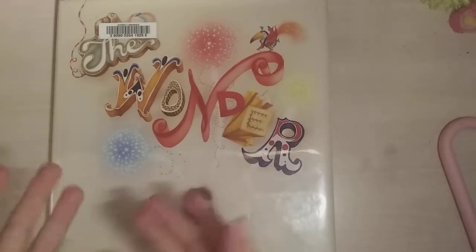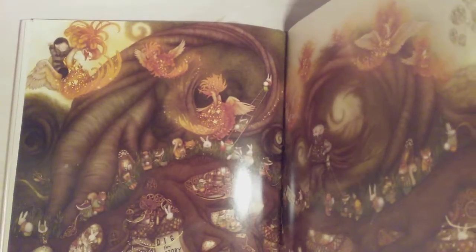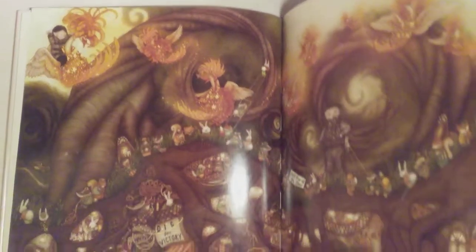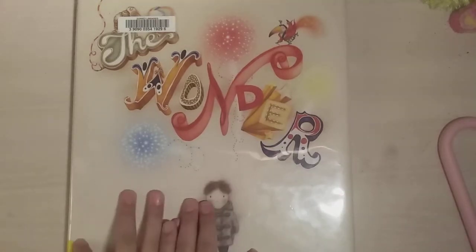I hope you guys enjoyed this video. But before we go, I want to show you guys my favorite pictures — please write in the comment section below which one was yours. Mine was definitely this one — I love how magical it was and it was so pretty, with all those orange birds. This was definitely one of my favorite pages. Please write in the comment section below which was your favorite page. I hope you guys liked this video — please be sure to subscribe, like, comment, and share. See you in my next video, bye!